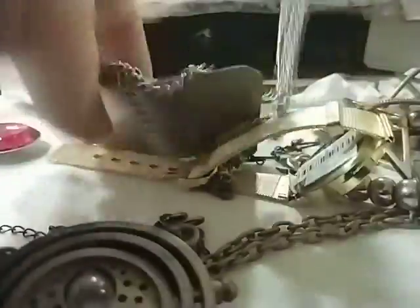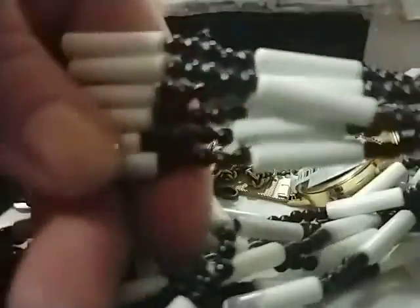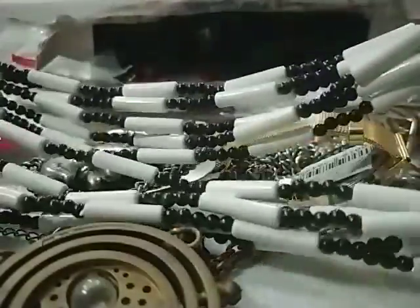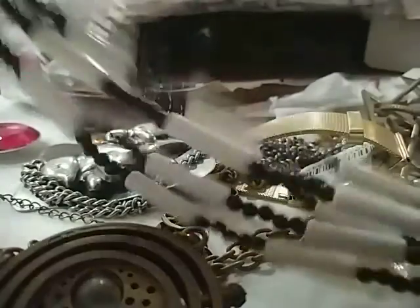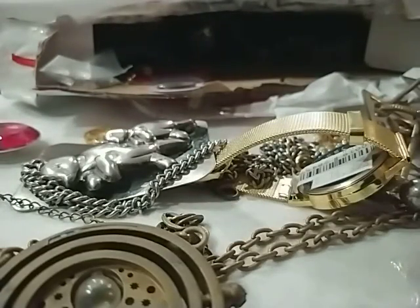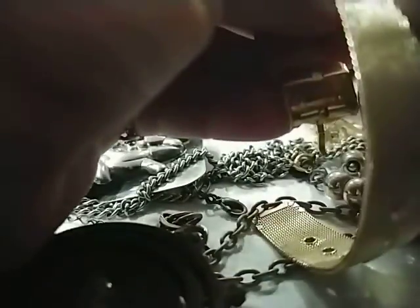This is just a nice necklace — it's acrylic, actually I think it's plastic. But it's pretty.